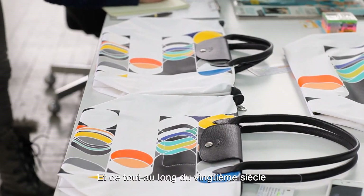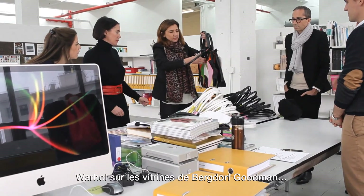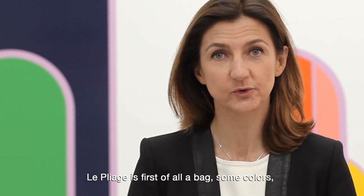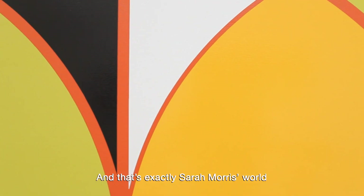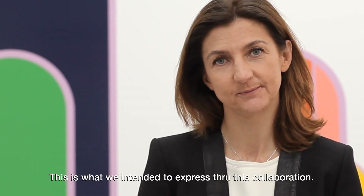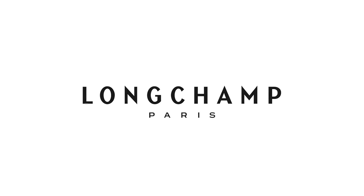There's a very long tradition in contemporary art throughout the entire 20th century of artists doing design — Warhol doing the windows of Bergdorf Goodman. The Pliage is above all a bag: colors, a function, a graphism. And Sarah — it's really her universe, and it's what we wanted to express through this collaboration. Thank you very much.